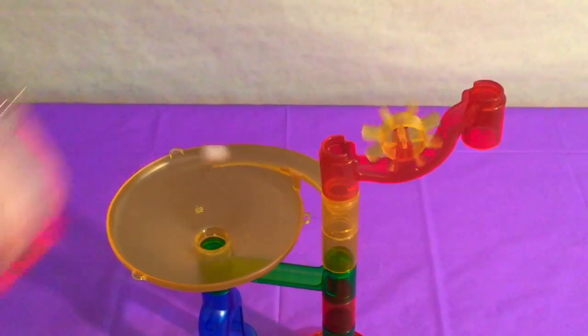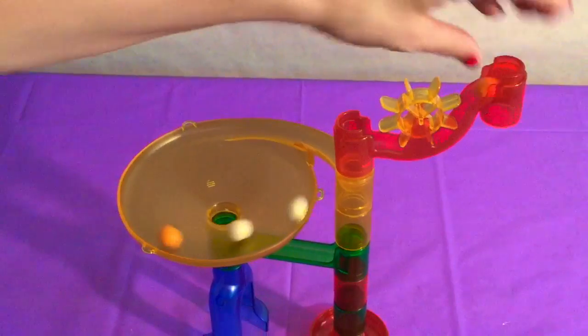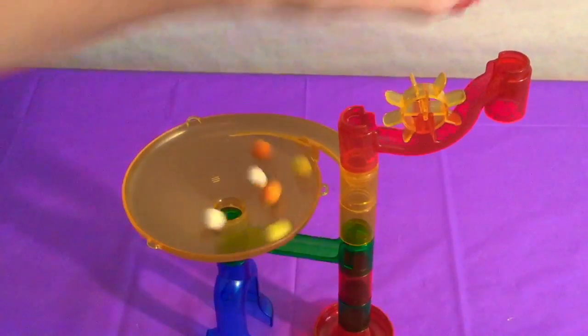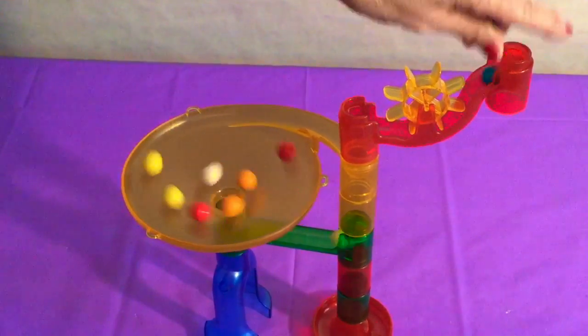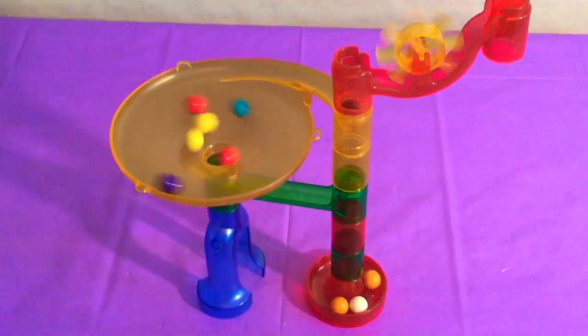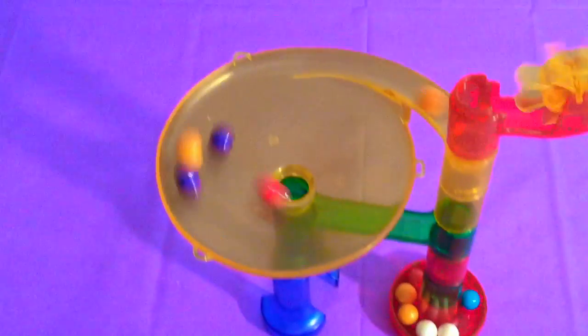This marble run was so fun! Let's just put a bunch of colors in — we've got white, orange, yellow, all the colors we were playing with today! There's some red, can't forget our blues, and purples! Look at them spinning around!